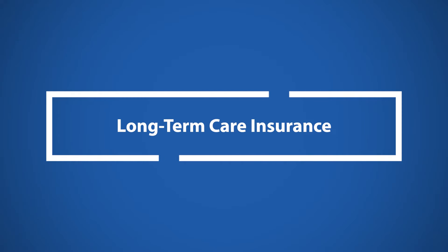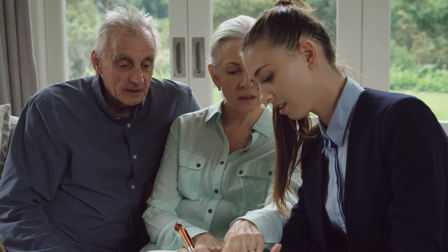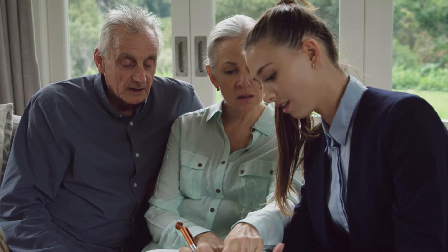Long-term care insurance. Some seniors may have specific coverage through a long-term care insurance policy. These policies are separate from health insurance plans and are often purchased through an insurance agency.